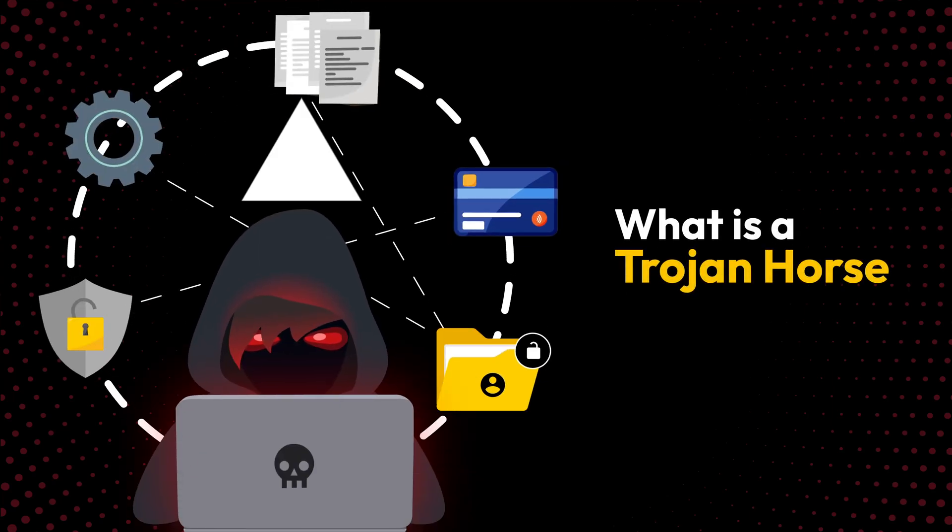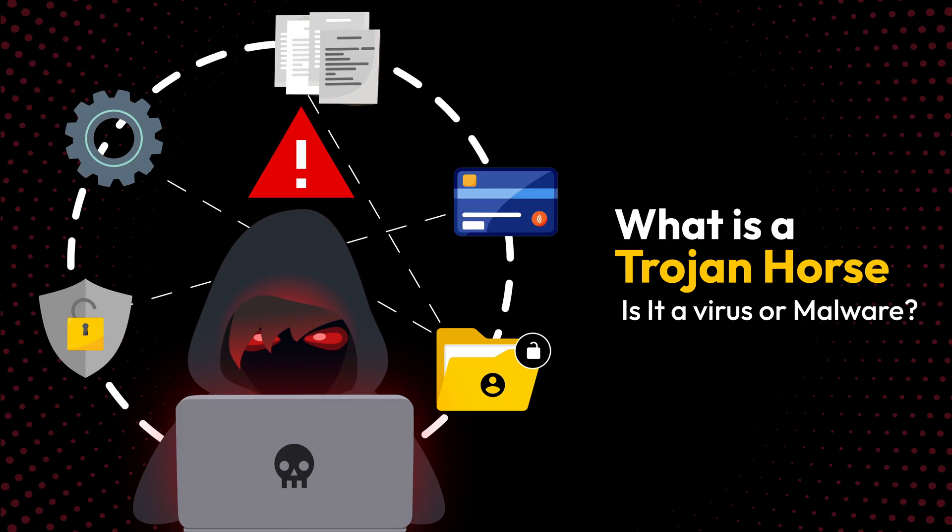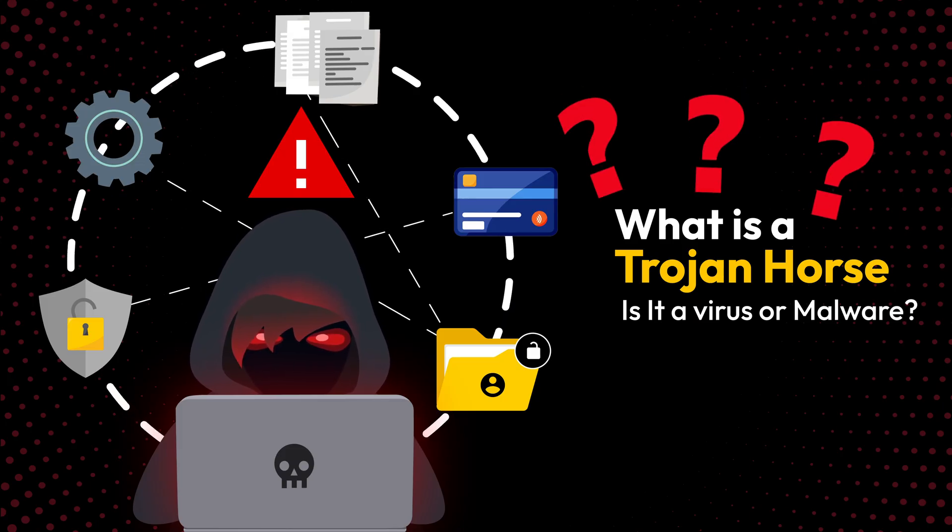A Trojan horse is one of the biggest cyber security threats today, but what exactly is it? Is it a virus or malware? And how can you protect yourself? Let's break it down.